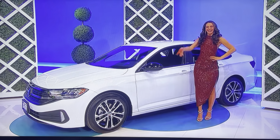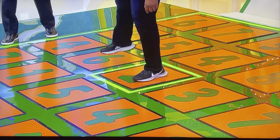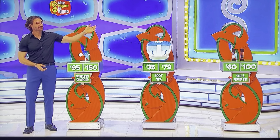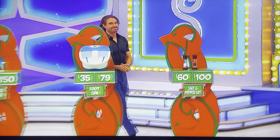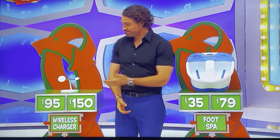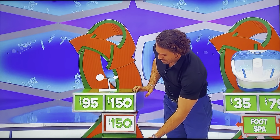Volkswagen Jetta Sport — next number is a 3, 5, 6, or 4. Back to the 2, please. You have a do-over available. Would you like to go for the wireless charger, the foot spa, or the salt and pepper set? Salt and pepper set — $60 or $100? $60. It is $100. Wireless charger or the foot spa? Charger. $95 or $150? $95. It is $150.